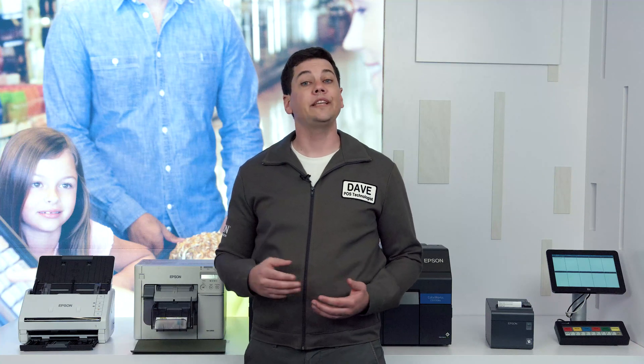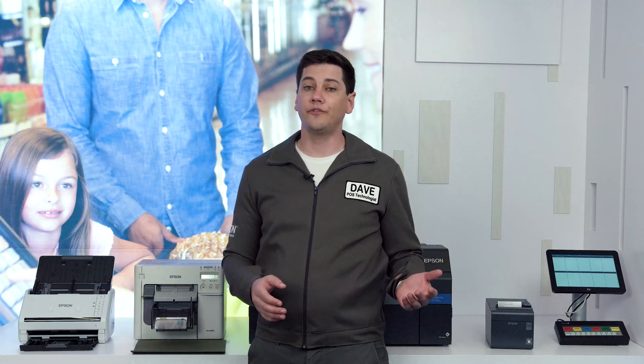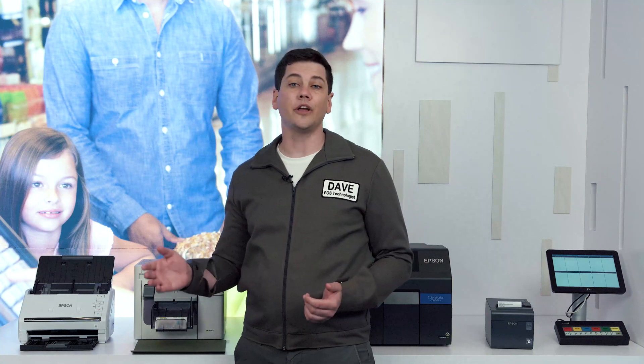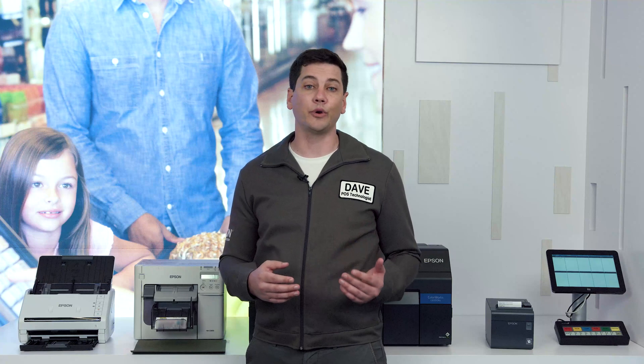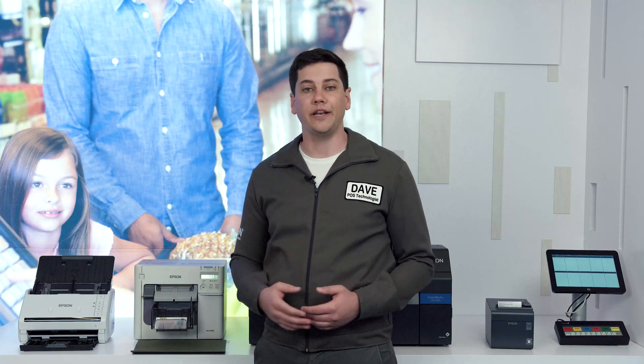From printing test results, to putting labels on files, to scanning prescriptions and other documents, these pharmacies need document scanners and label printers that can keep up with high demands.